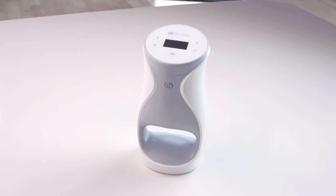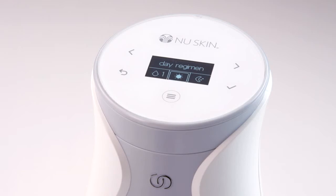Use the single dose delivery option when you wish to receive only a single dose of serum or moisturizer. Press the menu button, then press the arrow buttons to navigate to the single mode option. Press select to confirm your selection.